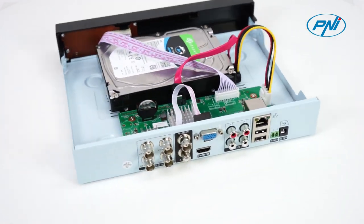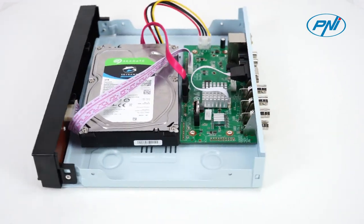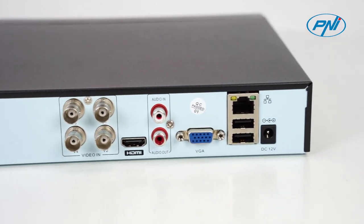Connect a microphone to the dedicated audio input and the system will record audio and video at exceptional quality.